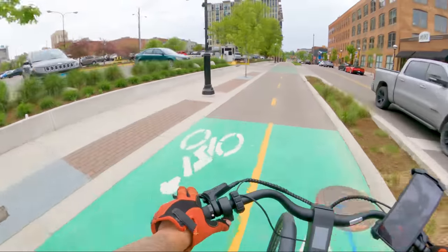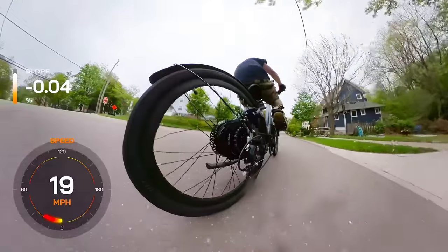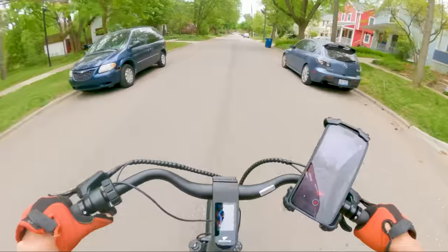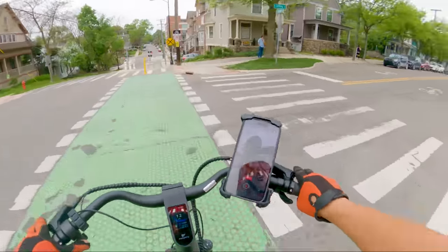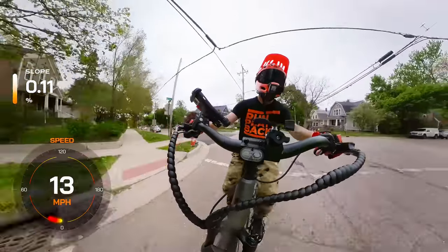First things first, let's talk about the speed. The Favorite Hybrid Pro ST is a class 3 electric bike, which means it can reach an impressive top speed of 28 miles per hour with pedal assist. And if you like to cruise without pedaling, this e-bike can still go up to 20 miles per hour with the convenient left-hand thumb throttle. So whether you want to power through your daily commute or enjoy a leisurely ride on the weekends, this bike has got you covered.